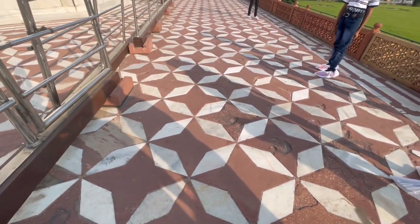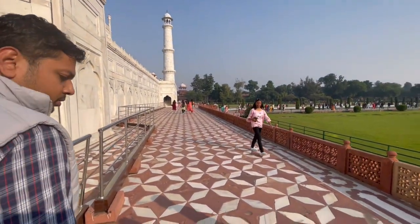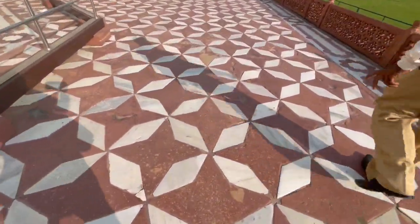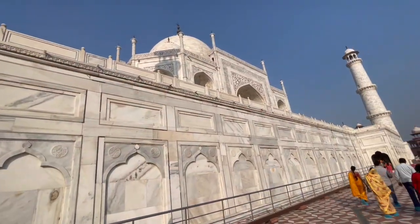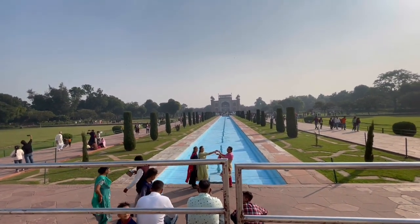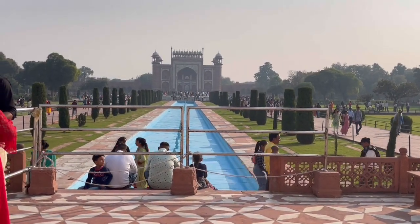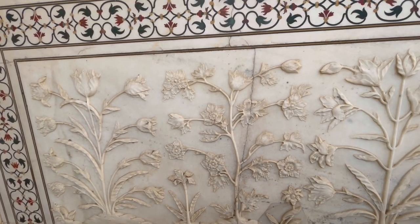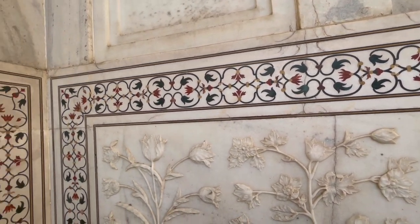This is a beautiful, really nice white marble piece you are seeing here. The Taj Mahal was built by the Mughal emperor Shah Jahan. Look at these real stones — really nice carving on one piece of marble.